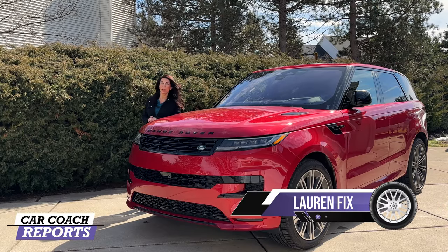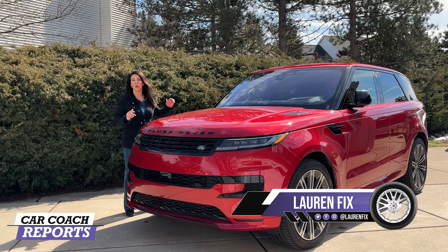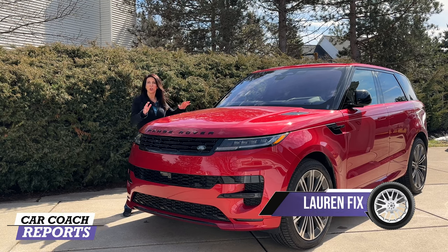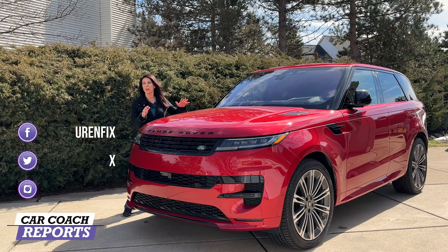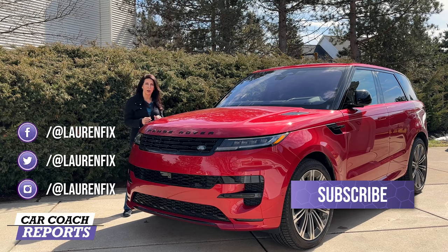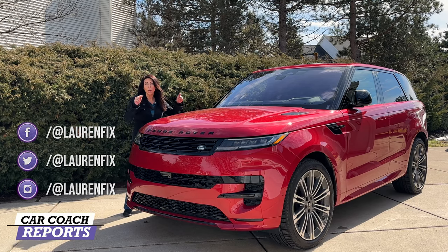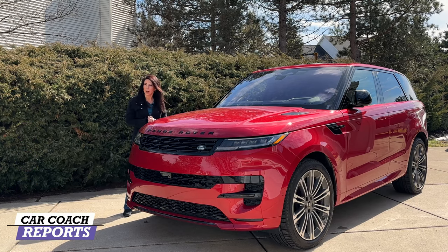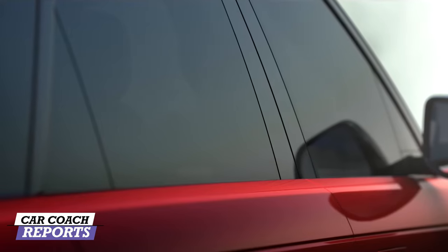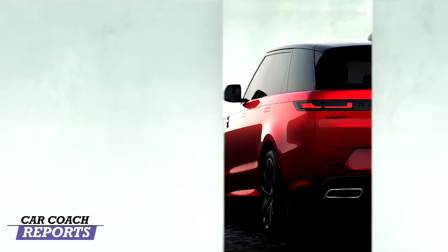Welcome back to the channel, I'm Lauren Fix, and this is the all-new 2023 Land Rover Range Rover Sport. There is a lot new about this vehicle — not just the interior details. It's got more horsepower, new trim levels, a plug-in hybrid, and more V8 horsepower. This vehicle is more than just a four-door, five-passenger SUV; it is all about luxury.